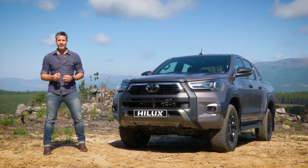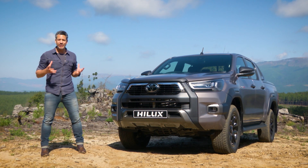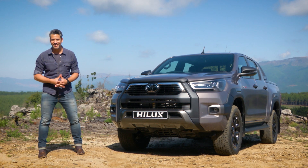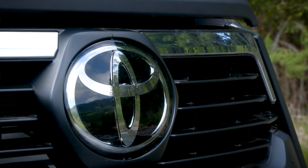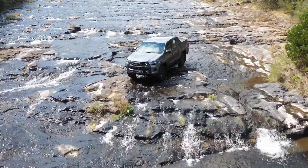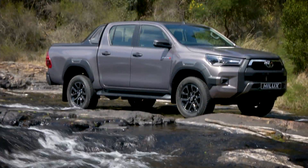Now, the Radar Grade model has received several changes which are very visible, but this is the flagship Legend Grade model, which has received more than its fair share of enhancements. The design language aims to strike a perfect balance between the Hilux's legendary toughness, but now with a much more premium look and feel, to ensure that Hilux finds even more favour in the leisure pickup market.